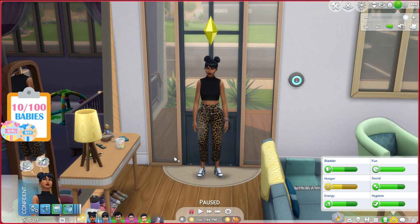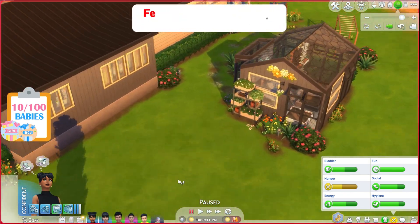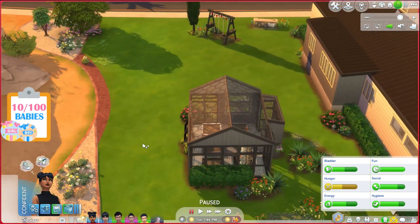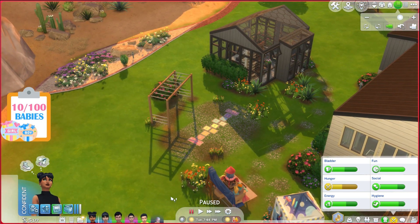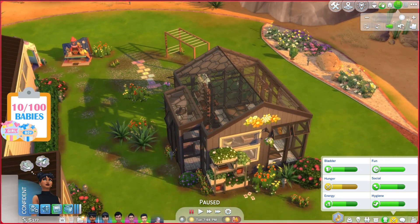In today's episode we're not going to spin the wheel — we're just going to give Everly time to get acclimated to having a baby and getting involved in her new skill. We're going to look at our brand new greenhouse. I love how this turned out — it's absolutely adorable. I also finally got the For Rent expansion pack, and we have a new hopscotch for our sims to use.